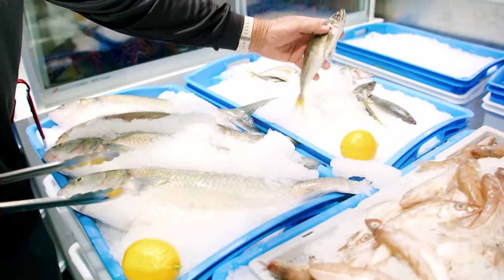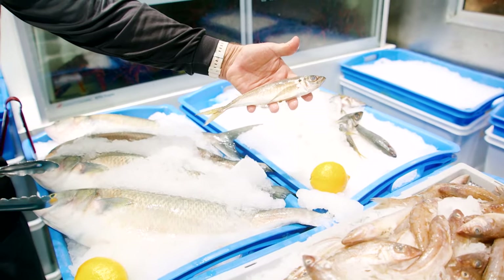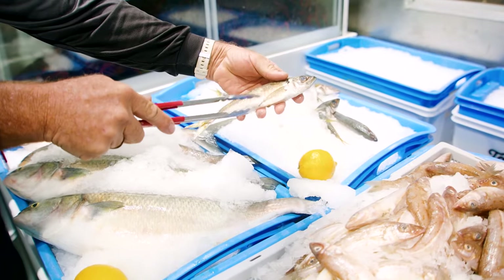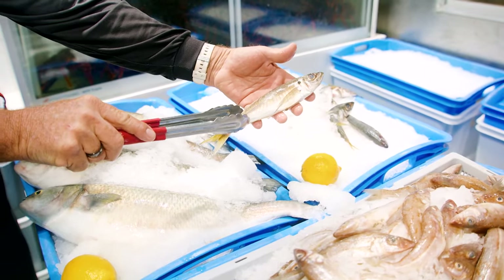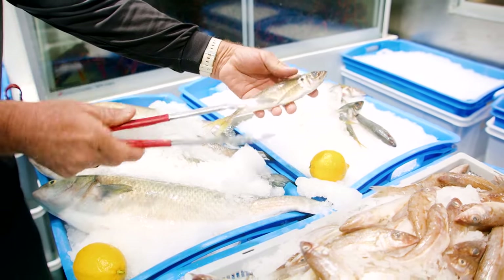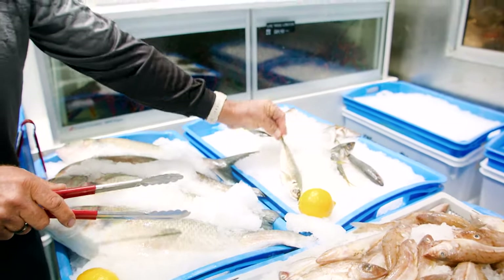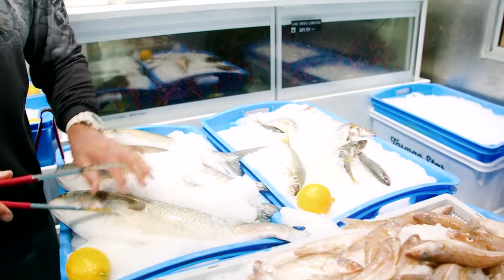And another bait that I like to use are the yakkas, and great eating as well. Take the gut section out, just so you're left with that nice solid piece of meat. Keep the head on it if you like, use the tail as a dip, coat in flour, straight into a hot pan, and put that up onto the plate.